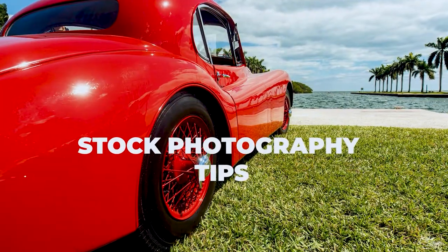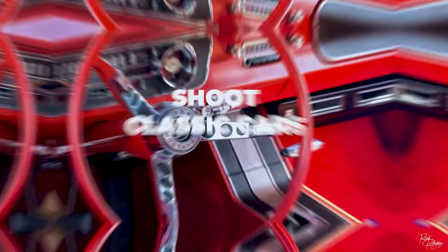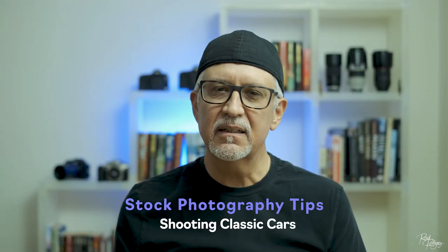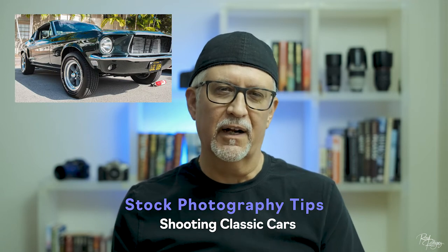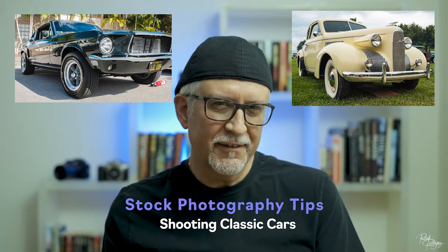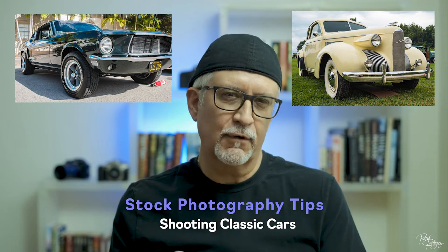So I decided to create a new stock tips video covering the topic of shooting a product that's significantly more interesting. I grew up in the 1960s and 1970s and I loved the American muscle car era. And if you go further back in time, there are some beautiful automobile designs from the Art Deco era that influenced future generations of car builders.